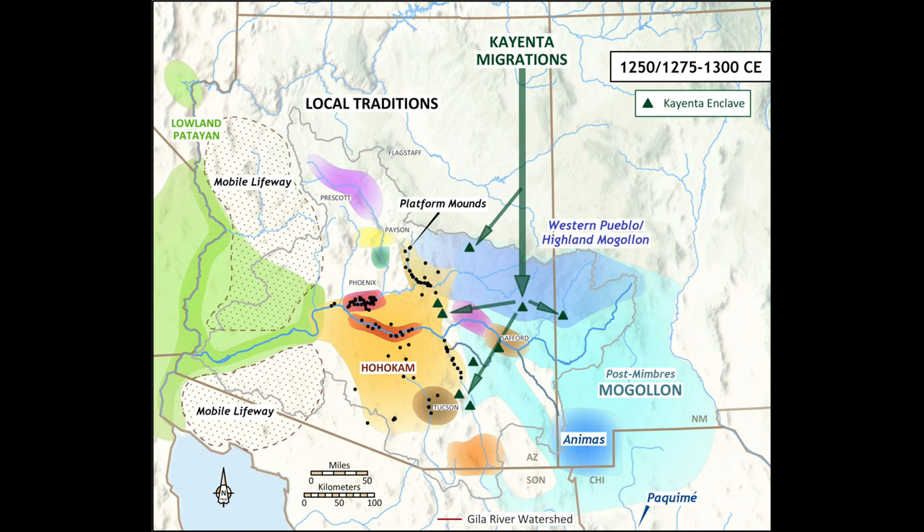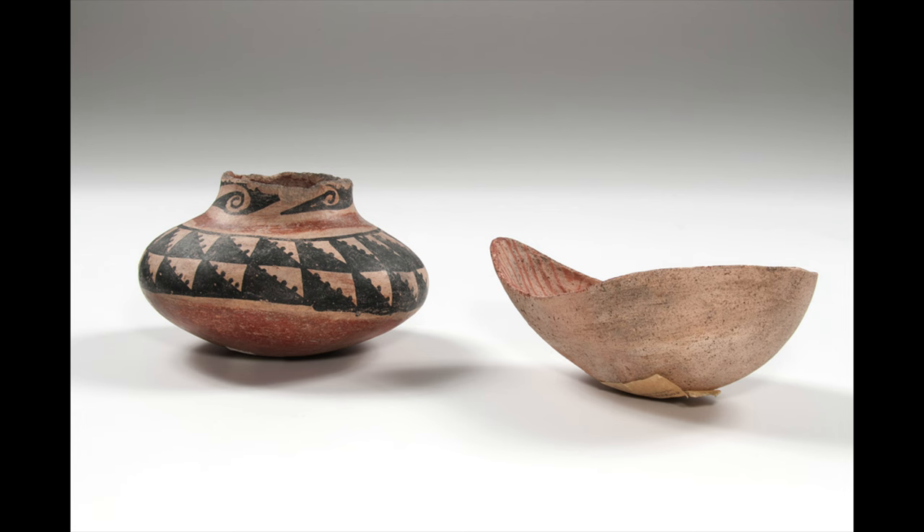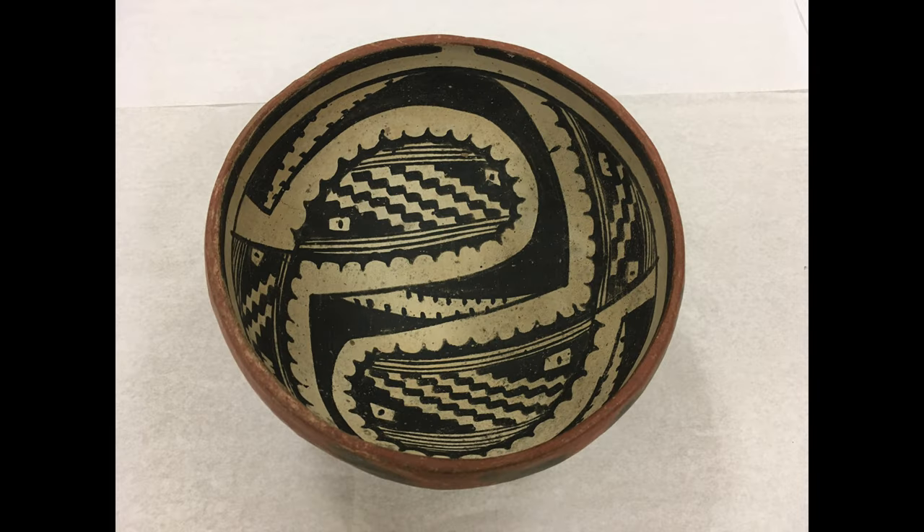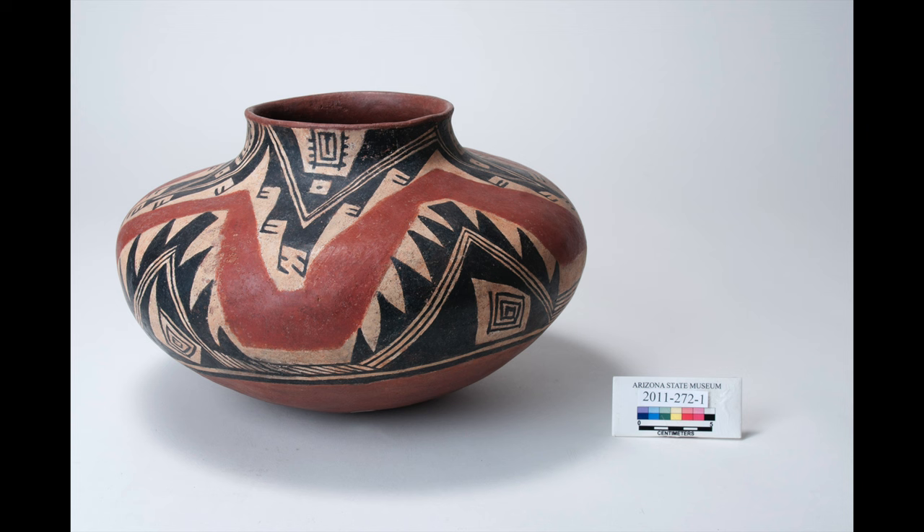From 1200 to 1300, ball courts were completely abandoned and migrants flooded into the Hohokam world. Resistance likely occurred upon initial arrival; however, as the Salado religious belief system expanded, Hohokam people began to embrace its worldview. Salado polychrome vessels became popular. By 1350, populations began to rapidly decline, and by 1450, cultural collapse occurred.